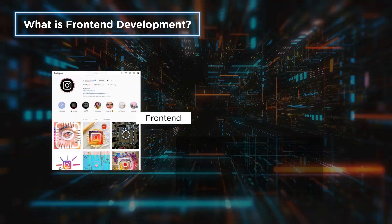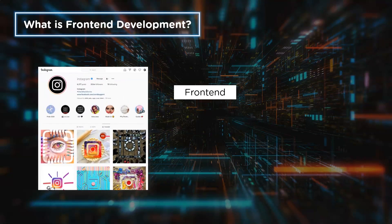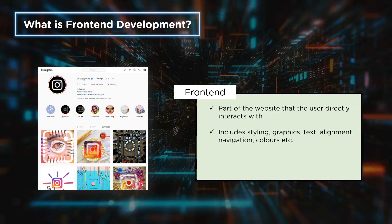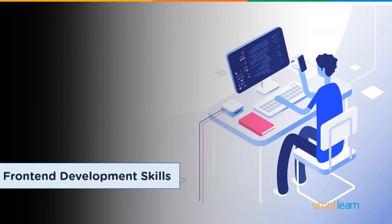So what exactly is front-end development? Front-end development is the part of web development that develops and creates the website's front-end elements or features. A front-end developer is responsible for everything that you see — it could be text alignment, navigation, colors, etc. The main objectives of front-end development are responsiveness and performance. Now that you know what front-end development is, let's look at the skills that will help you land a job.